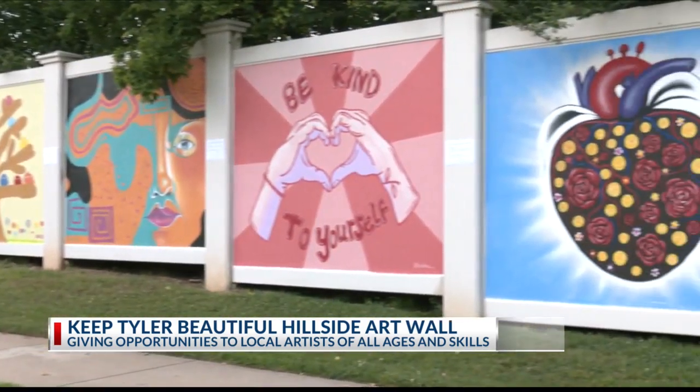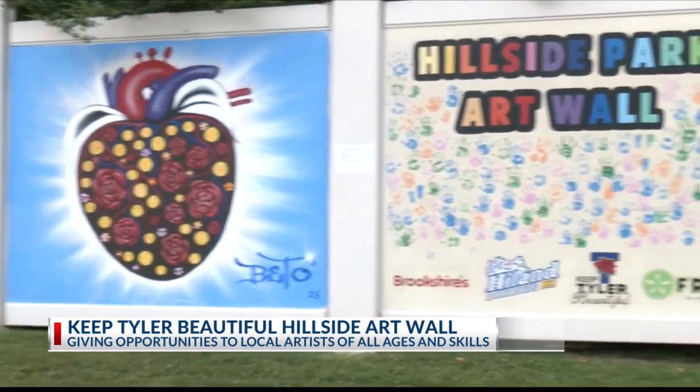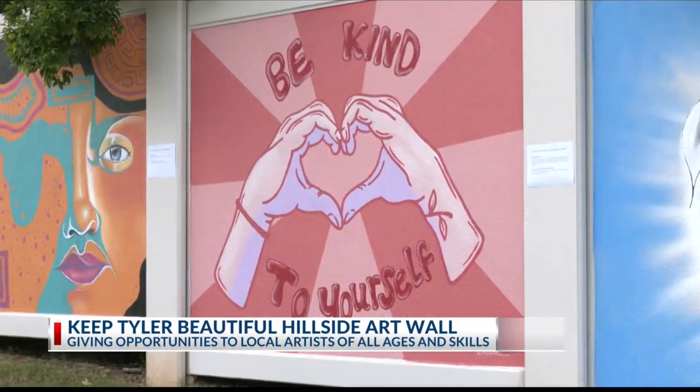Winners are selected from submissions reviewed by Keep Tyler Beautiful staff and board members. This was their third mural installment at the Hillside Art Wall this year.